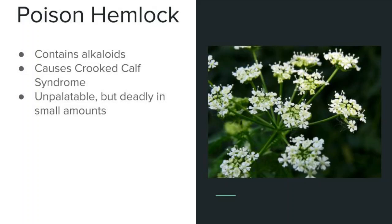Poison hemlock can also cause crooked calf syndrome similar to lupines if the mother consumes the plant during early pregnancy. This is once again due to the levels of alkaloids within the plant, and although poison hemlock is unpalatable, as little as 10 ounces can actually kill cattle within an hour due to respiratory paralysis.